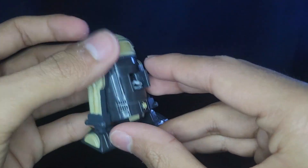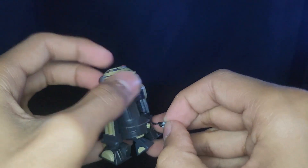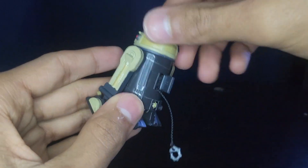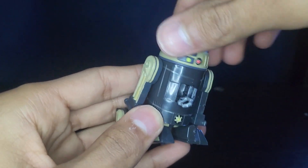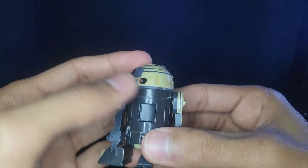You spin his head to the right and it actually loosens it, then you can pull it up. You spin it left and it brings it back down like that. It's pretty cool. This back door is also kind of hard to close.